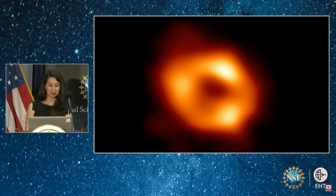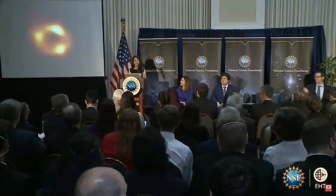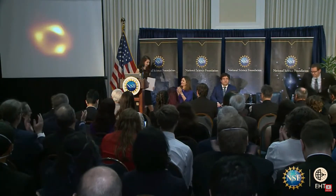Now I'd like to introduce Michael Johnson from the Harvard-Smithsonian Center for Astrophysics to discuss what this picture of the black hole teaches us and our excitement for the future.